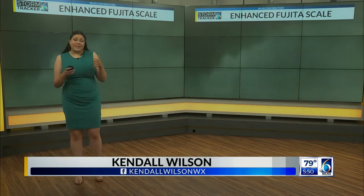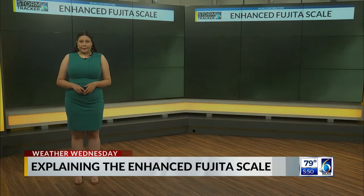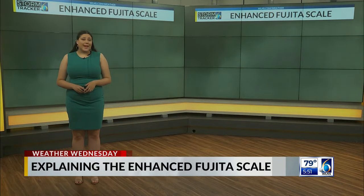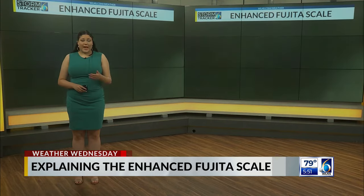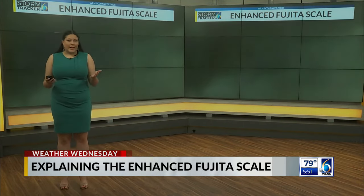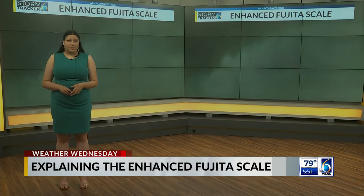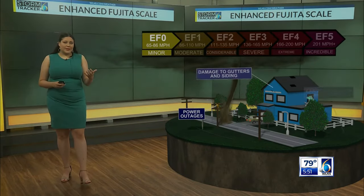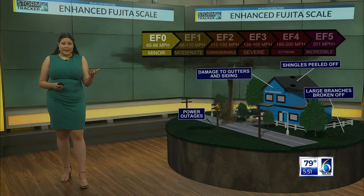We classify tornadoes on something called the Enhanced Fujita Scale, or EF Scale, which has been in place since February of 2007. The scale works by assigning a rating between zero and five based on the estimated wind speeds of a tornado by looking at 28 separate damage indicators after the storm moves through. So let's take a moment and talk about what kind of damage can be seen with each category on the EF Scale.